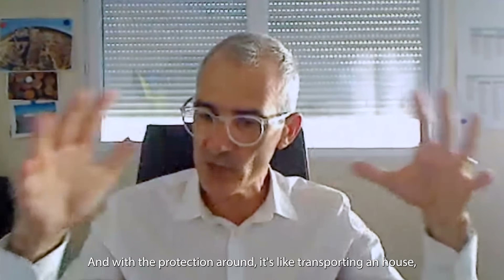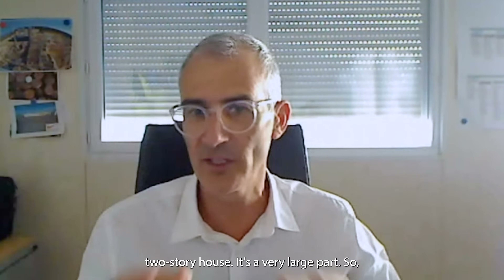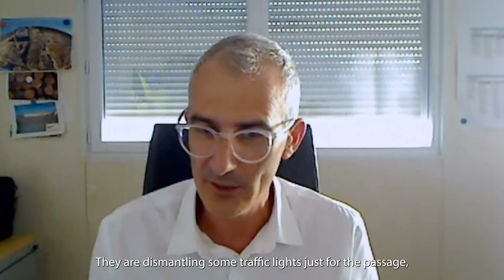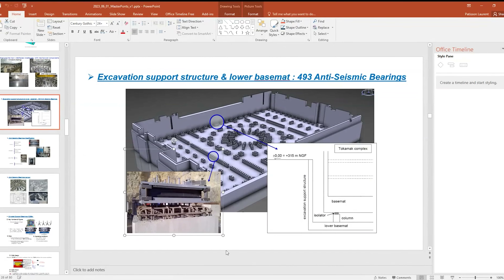With the protection around, it's like transporting a two-story house — it's very large. So all the roads are closed and they're dismantling some traffic lights just for the passage. Laurent walked me through the whole campus and gave me an overview of how construction is progressing across the facility.